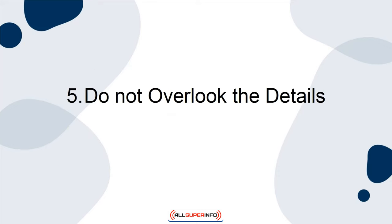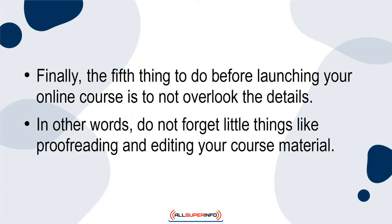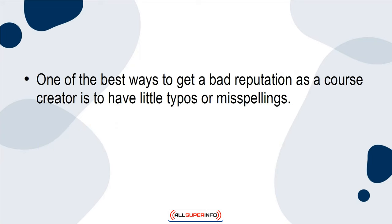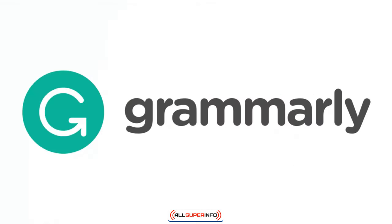5. Do not overlook the details. Finally, the fifth thing to do before launching your online course is to not overlook the details. In other words, do not forget little things like proofreading and editing your course material. One of the best ways to get a bad reputation as a course creator is to have little typos or misspellings. Do yourself a favor and critically look at your materials to make sure they do not have any errors. You might want to use resources like Grammarly to ensure that all of your written material is correct.